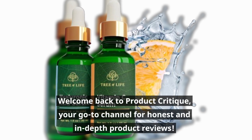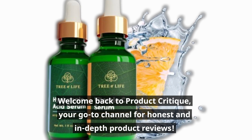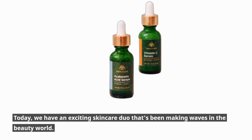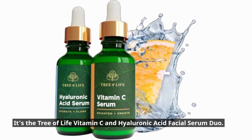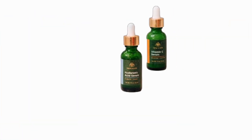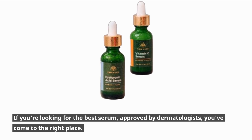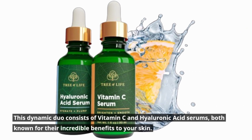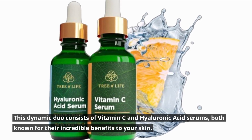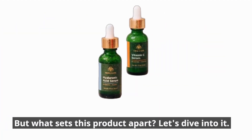Welcome back to Product Critique, your go-to channel for honest and in-depth product reviews. Today, we have an exciting skincare duo that's been making waves in the beauty world — it's the Tree of Life Vitamin C and Hyaluronic Acid Facial Serum Duo. This dynamic duo consists of Vitamin C and Hyaluronic Acid serums, both known for their incredible benefits to your skin. But what sets this product apart?